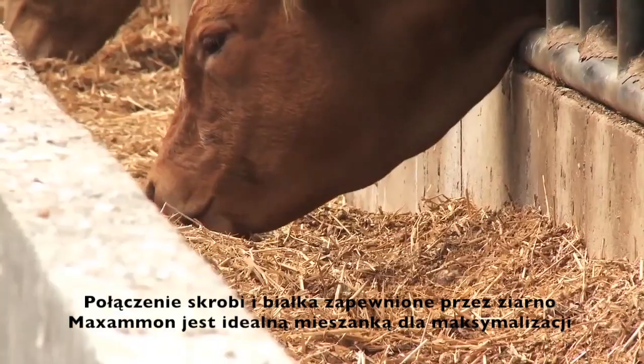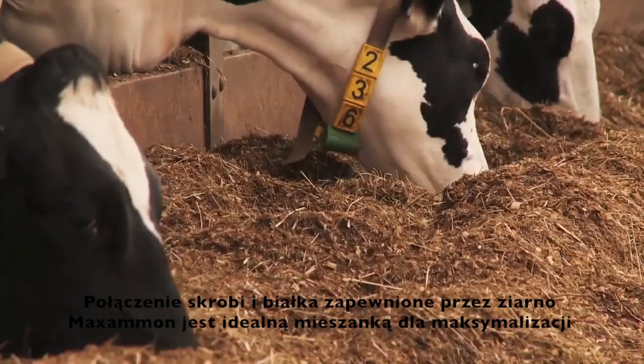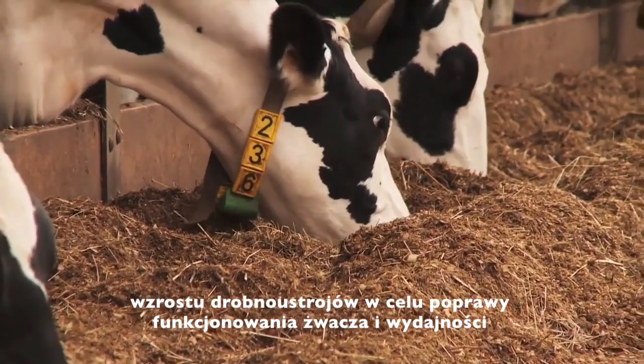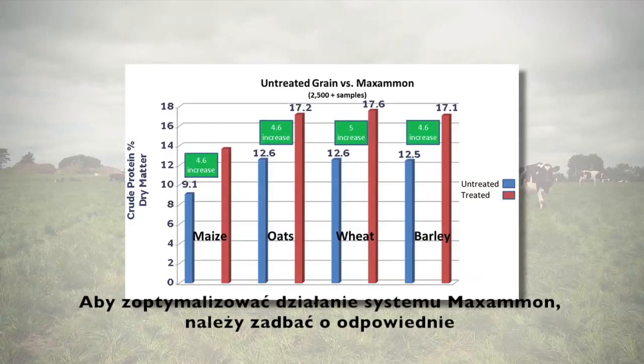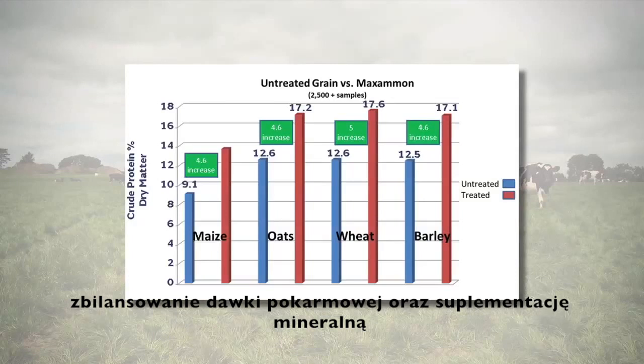The combination of starch and rumen protein provided by Maximum grain is a perfect mix to maximise microbial bug growth, to improve rumen function and performance. Maximum increases grain protein levels by around 30% on a dry matter basis. Optimise maximum grain performance by correctly balancing the diet with correct mineral and concentrate supplementation.